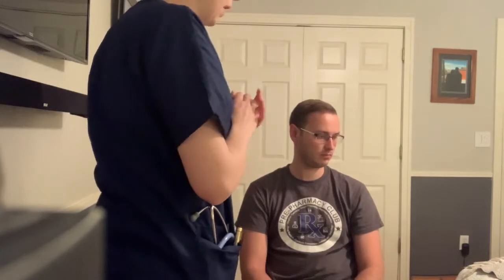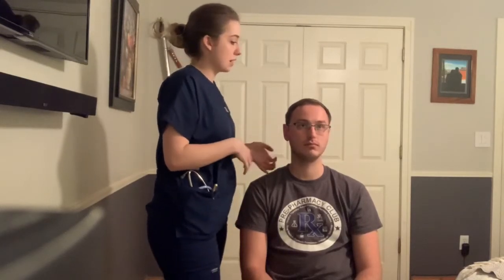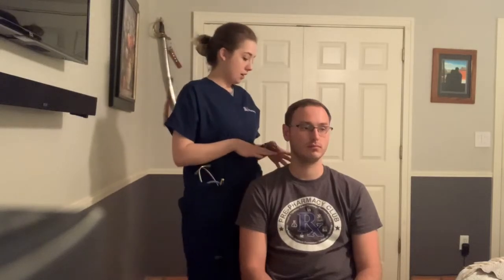Next I'm going to wash my hands, put on gloves, and assess the head, face, and neck. First I'm going to look at his hair and his face. I'm not seeing any lesions or signs of infestation. The neck and face seem to be the same color, and there are no visible lesions or anything like that.